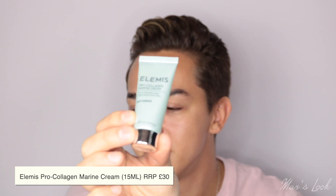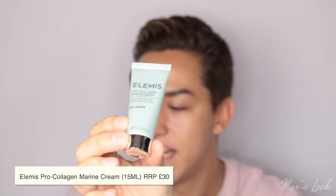The next product is from Elemis — a very bougie brand. This is the Pro Collagen Marine Cream, a 15ml anti-wrinkle day cream. This Elemis anti-aging cream uses the maximum concentration of Padina Pavonica to completely transform your skin. Its antioxidant properties improve collagen production to improve the appearance of fine lines and wrinkles. Amazing.